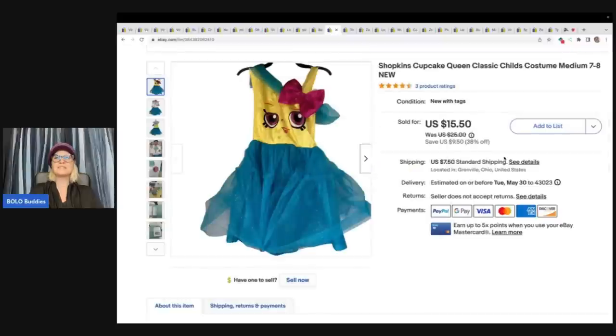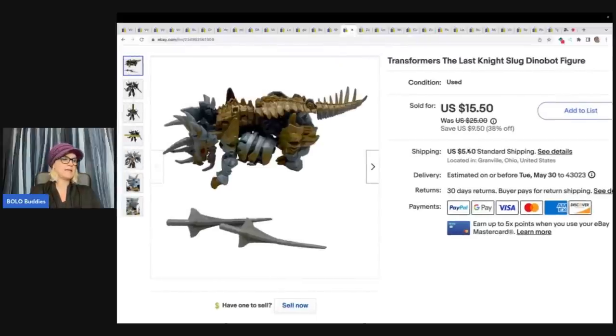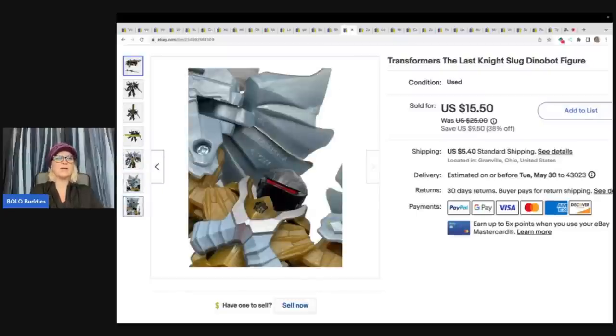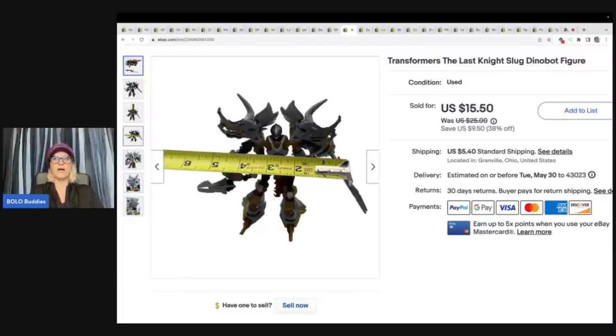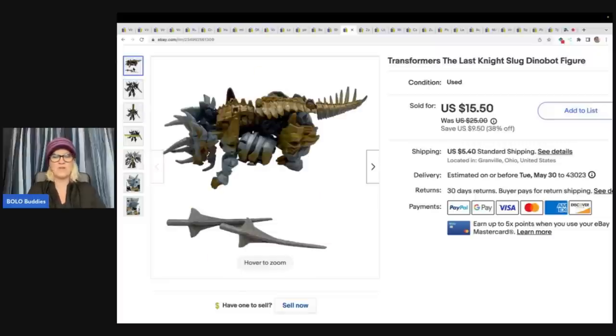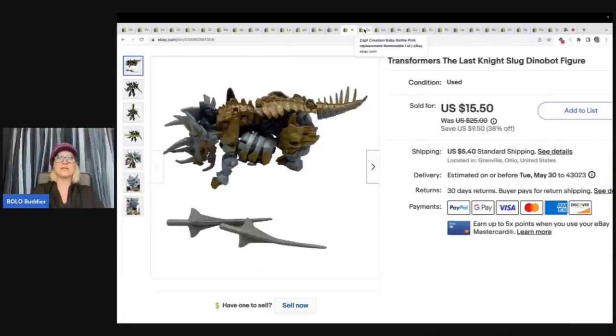The next item is this Shopkins cupcake queen classics child costume, size medium. I got this at a garage sale for $1 and sold it for $12.50 plus shipping. This is a Transformers: The Last Knight slug dinobot figure. I got this at a garage sale for $1 and sold it for a best offer of $12.50 plus shipping. I absolutely hate Transformers — they take me like 15 minutes to figure out how to get from one form to the other. Let me know in the comments — are you guys good at transforming Transformers?